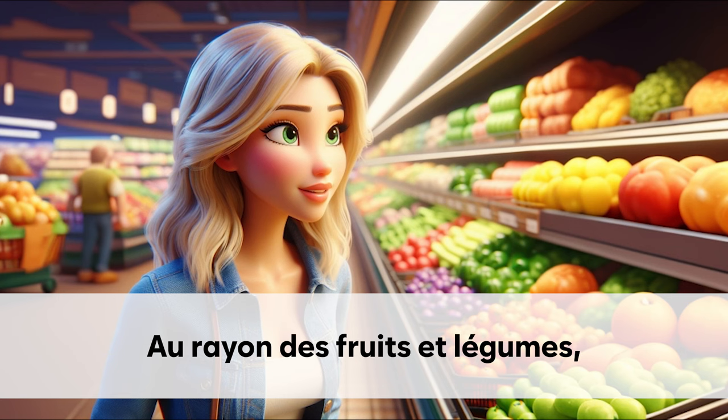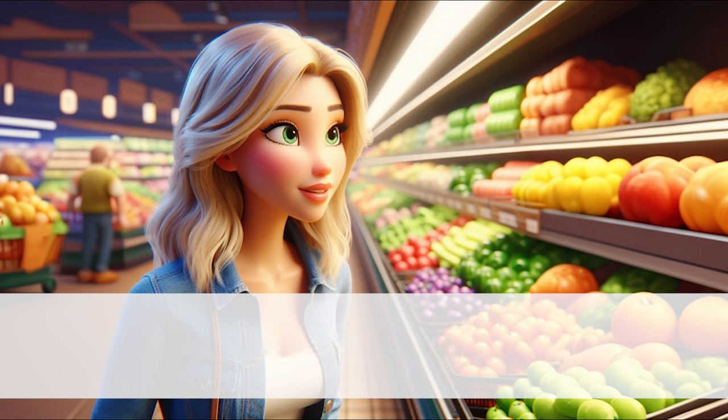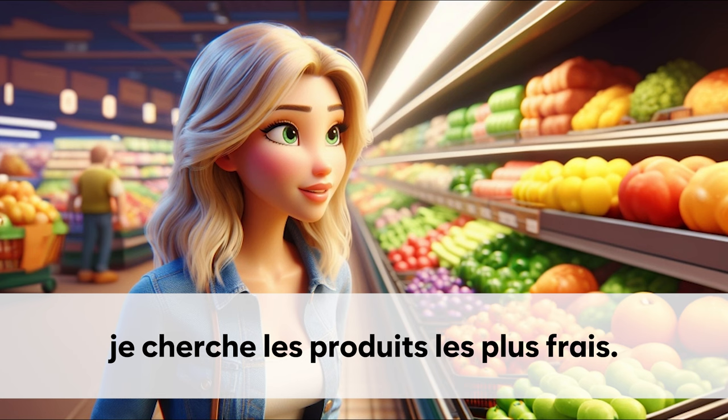Au rayon des fruits et légumes. Je cherche les produits les plus frais.